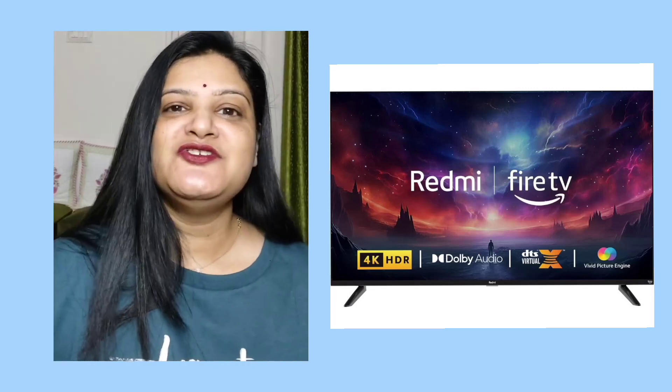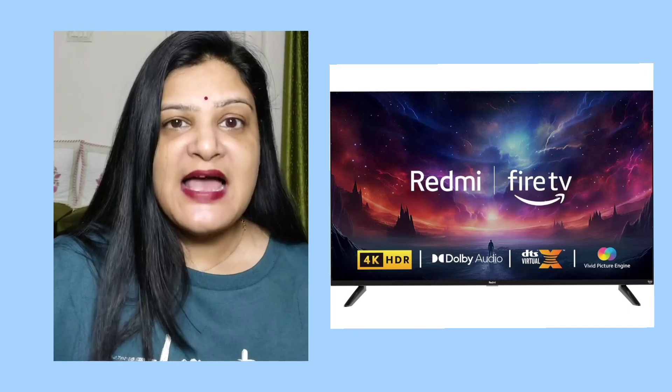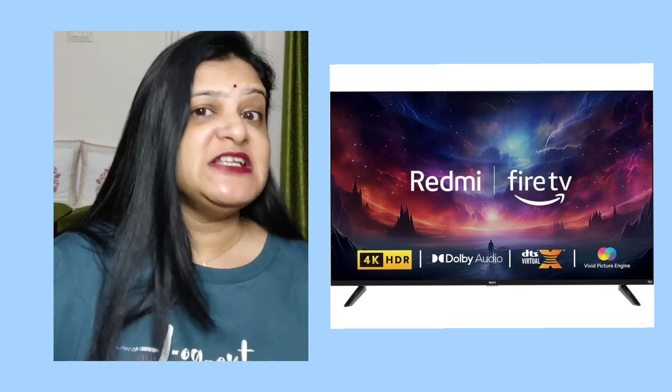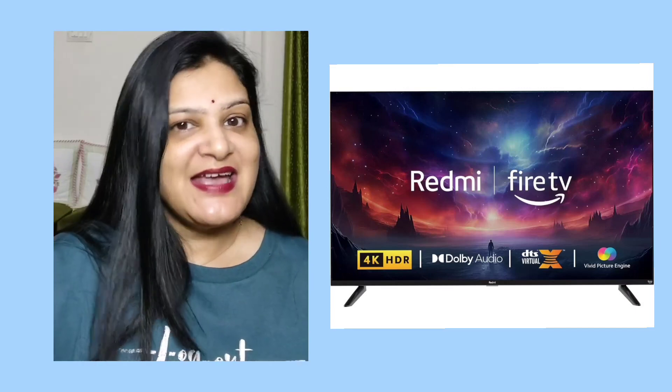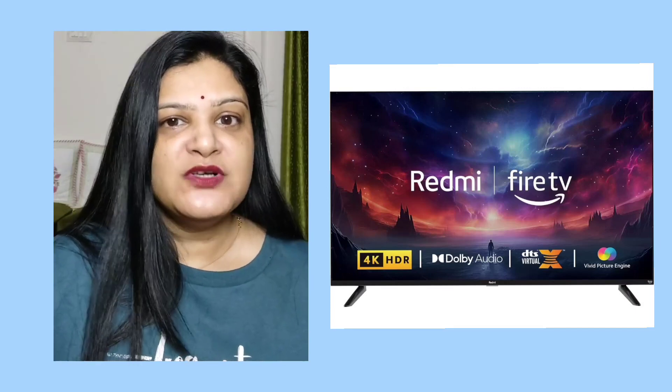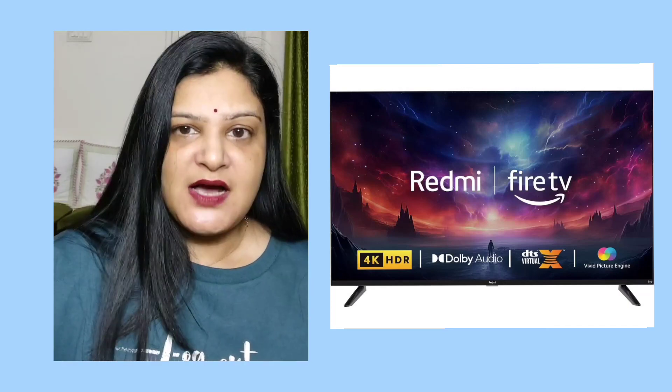The display technology is LED with a 4K resolution and a refresh rate of 60Hz. It features set-top box and live TV integration, allowing you to switch between DTH TV channels and OTT apps seamlessly by just asking Alexa. It also supports picture-in-picture mode, display mirroring, Apple AirPlay 2, and Miracast.